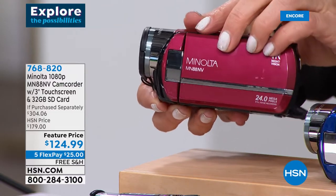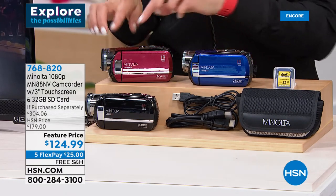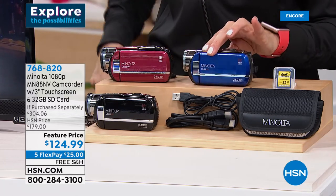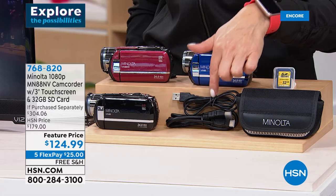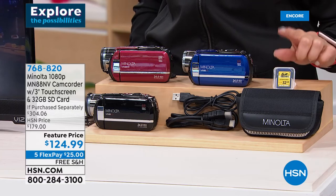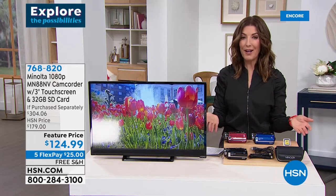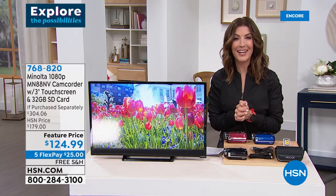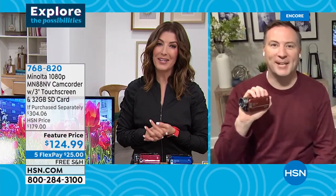This beautiful full HD video recorder from Minolta takes 24-megapixel still photos, has a night mode, anti-shake stabilization, a 3-inch touchscreen LCD, and 16x digital zoom. We're giving you everything: USB cable, HDMI cable, lithium-ion battery, pouch, lens cap, and a 32GB SD card — twice what we usually offer. It's over $300 in value, but today as we launch this Minolta camcorder at HSN, we're getting it home to you for $124.99 with free shipping and five flex pay.